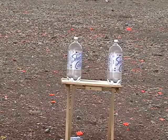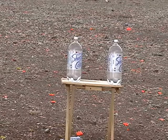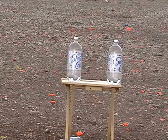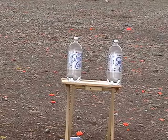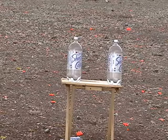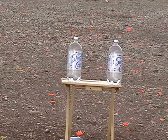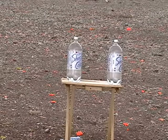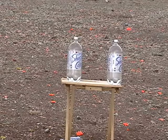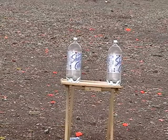We have two more bottles up there. We're going to take a crack at them with the Hornady FTX self-defense type bullet — a 90 grain flexible tip expanding bullet out of the .380 Ruger LCP. First shot will be over the chronograph, and then we'll go for the jugs. 922 feet per second.